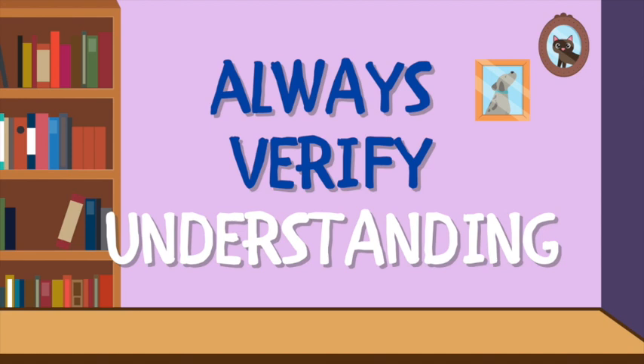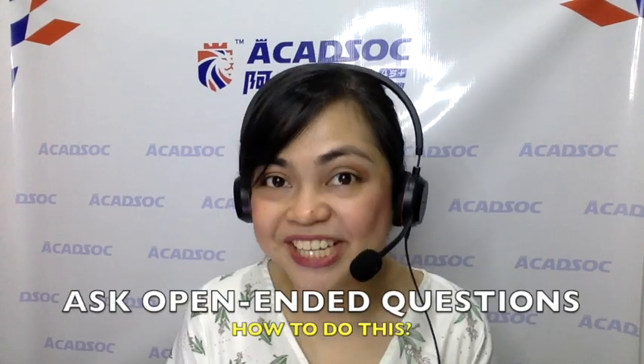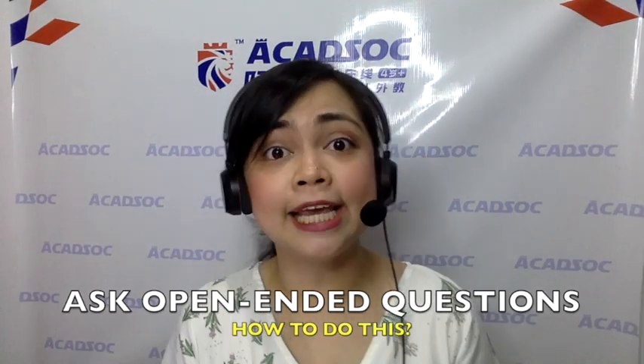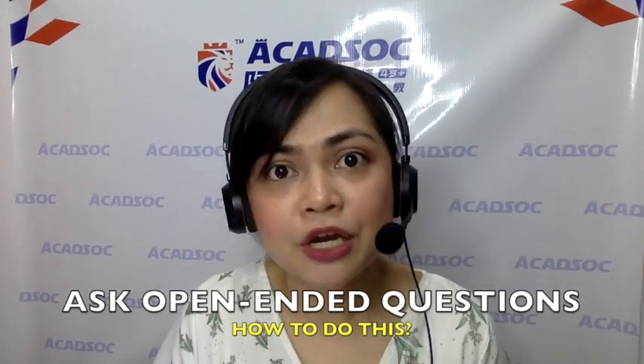Tip number nine: always verify understanding. It's important that you always ask open-ended questions, such as 'What questions do you have?' or 'Are there words here that you don't understand?' Notice I'm not asking 'Do you have questions?' — because most of the time, they'll just say no. It's important to encourage your students to ask, so you have to verify their understanding.